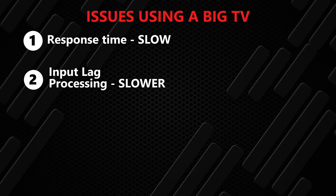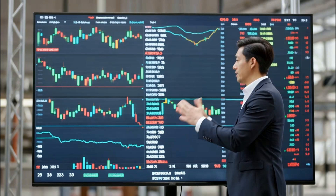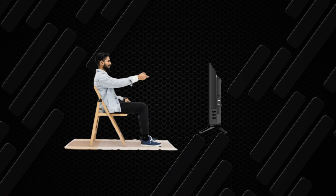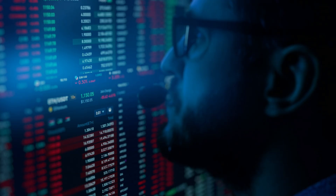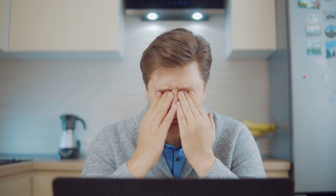Now let's talk about pixel density, because this is where things get really ugly. Sit close to one of those giant TVs and everything looks like it's built out of little Legos — chunky blocks where your charts should be crisp lines. These TVs are designed for you to sit 8 to 10 feet away. At 2 to 3 feet, your charts look fuzzy and your eyes start begging for mercy. Three hours later? Boom — migraine headache.